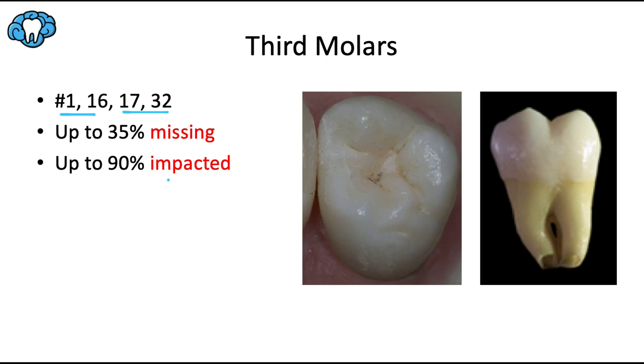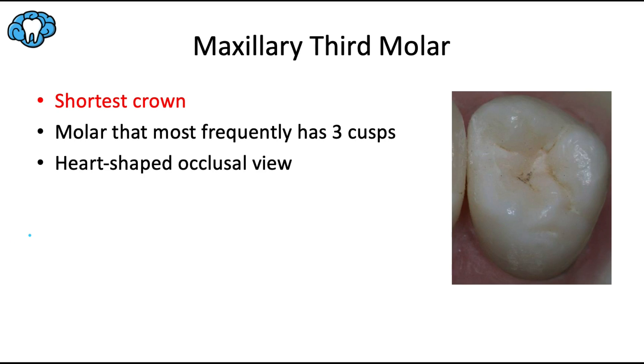It makes sense that if any tooth lacks room, it's going to be the last one to the party — the third molars, which erupt at roughly 18 years of age.